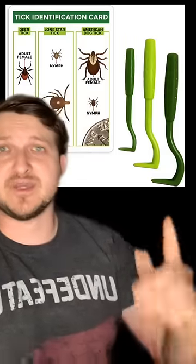I highly suggest you get a tick remover. In my opinion, the tick remover is the safest way to remove a tick from your body, because if you just try to pull it off, the head is going to stay in your skin and you're going to get some scarring and maybe some side effects.